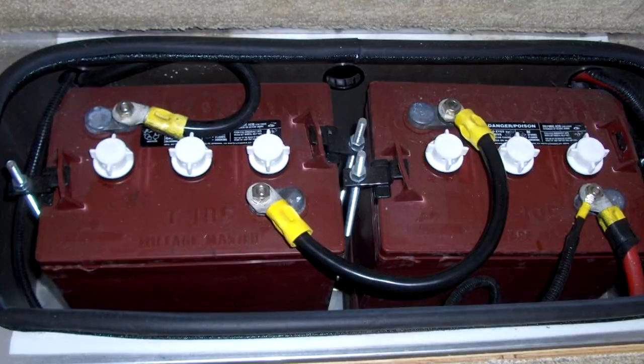Right now we have two 6-volt deep cycle lead acid batteries in our RV. For the type of camping we do, we could replace both of my 6-volt batteries with one Go Power 12-volt 100 amp hour battery. If a typical RV owner replaces their batteries every two years, I would need to purchase 10 6-volt batteries for the cost of one lithium iron phosphate solar battery that comes with a 10-year warranty. Thanks for joining us today and happy camping.